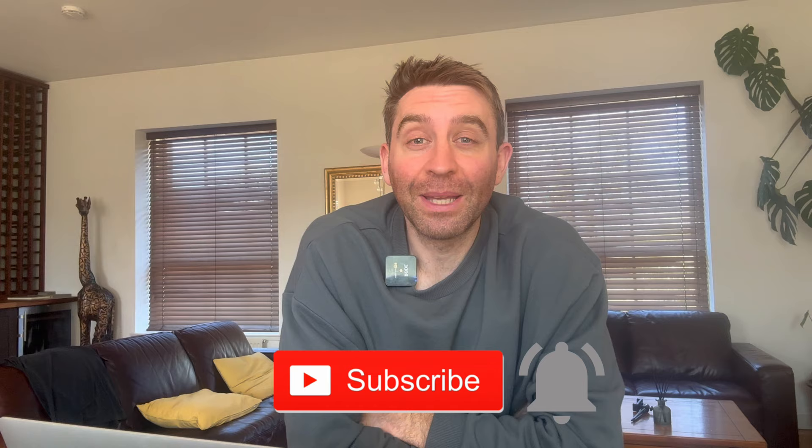I'd be incredibly grateful if you hit subscribe and like this video. I've just started out on YouTube and I'm aiming to help as many people as possible.